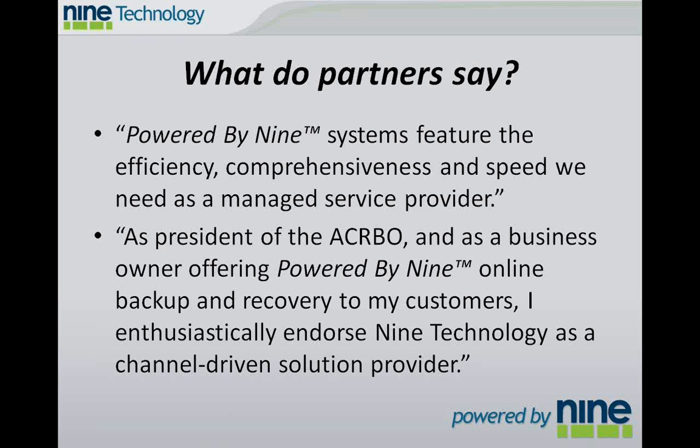What do some of our partners say? We've had channel partners say that our systems feature the efficiency, comprehensiveness, and speed that they needed as a managed service provider. And the president of the Association of Computer Repair Business Owners enthusiastically endorsed Nine Technology as a channel-driven solution provider.